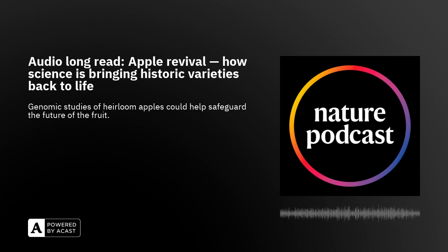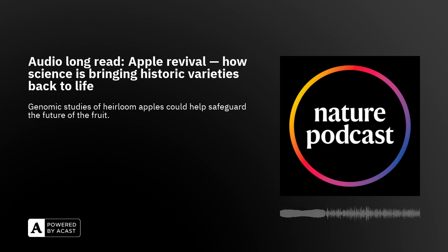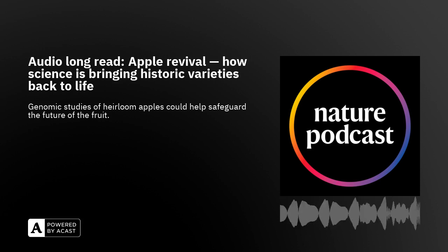All cultivated varieties, or cultivars, of eating apple belong to the same species, Malus domestica. Currently, there are around seven and a half thousand recognised cultivars worldwide. Some are well known — Fuji, Gala, Granny Smith, and Honeycrisp, to name a few. But at the end of the short list of widely marketed varieties is a much longer list of obscure apples. Each has its own distinct origins and characteristics, some of which go back centuries.